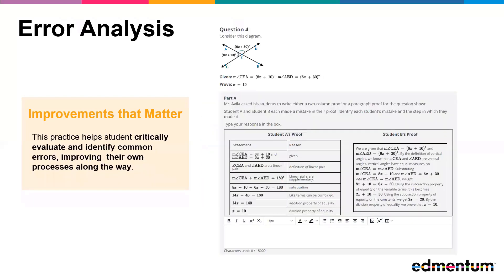And finally, this practice helps students identify common errors and improve their own processes. In this question, students are presented with a proof completed in both two-column and paragraph form. They must use their knowledge of geometry and angles to identify and correct the error in each proof. Thank you so much for watching this sneak peek for Integrated Math 1 through 3.